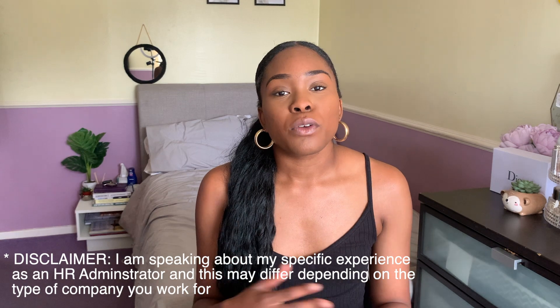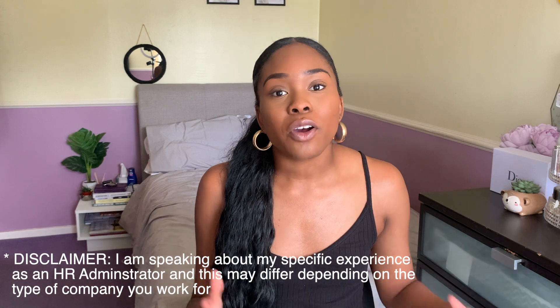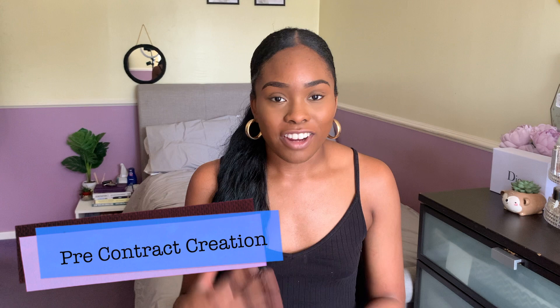Onboarding processes can build relationships, trust, and confidence within the employer and everybody around them. Ultimately, caring for the employee from day one helps them to feel integrated into a very healthy company culture. There are many parts to the onboarding process that HR have to be involved in, and we need to be liaising with a lot of different departments within the company to ensure that the integration is seamless.